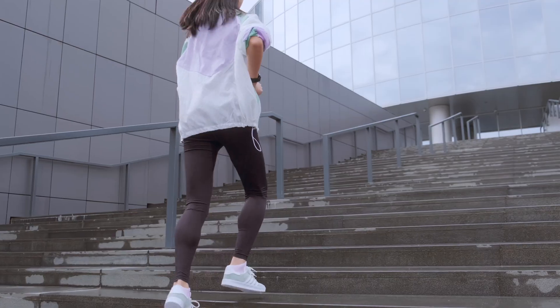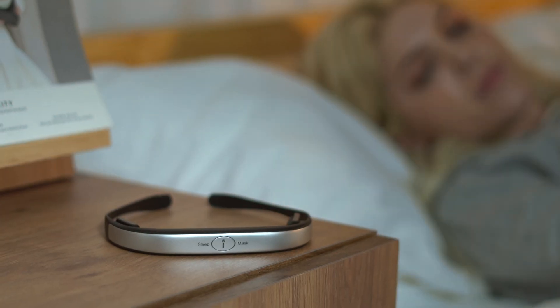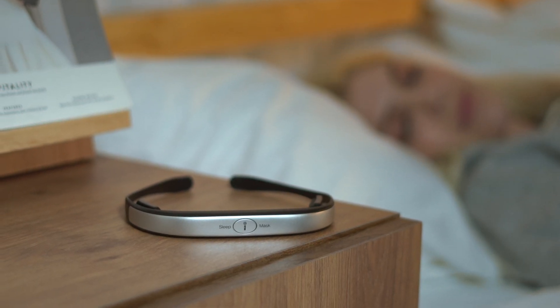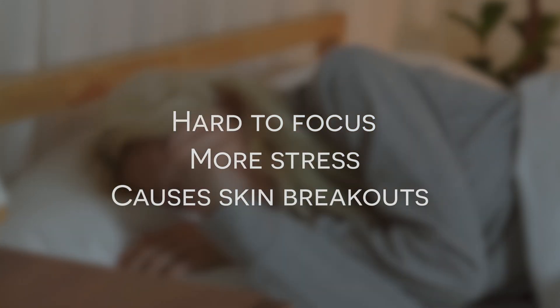Enjoy relaxed night times and active day times with a smart mask that uses CES technology. Lack of sleep can really get to you — it makes our immune systems weaker, makes it difficult to focus, gives us more stress, and causes skin breakouts.